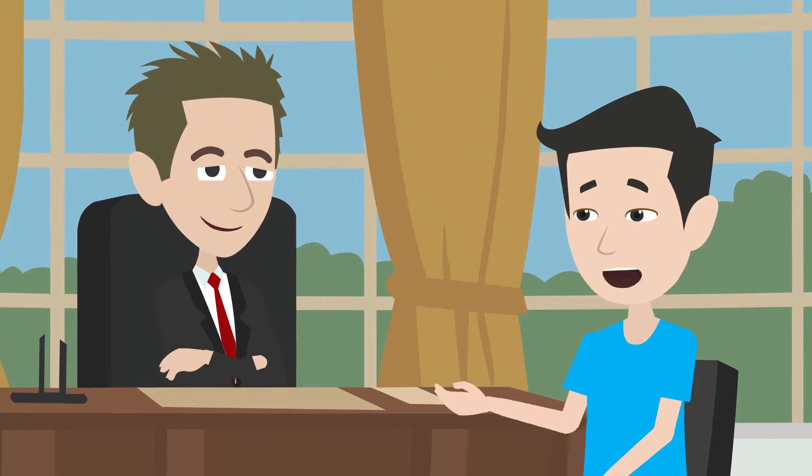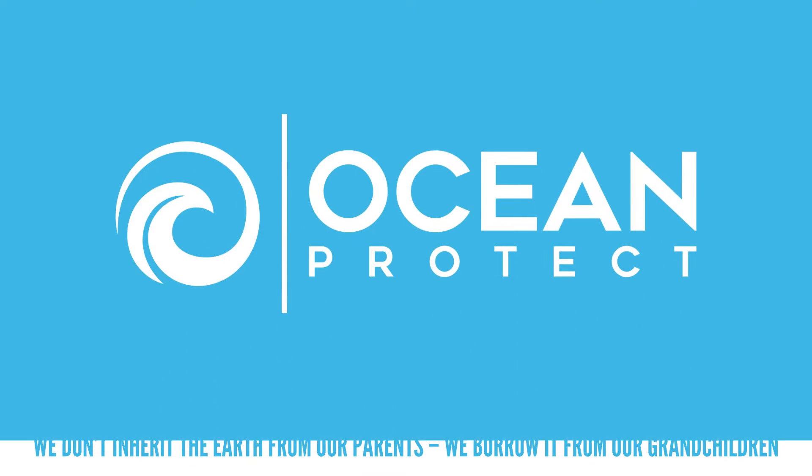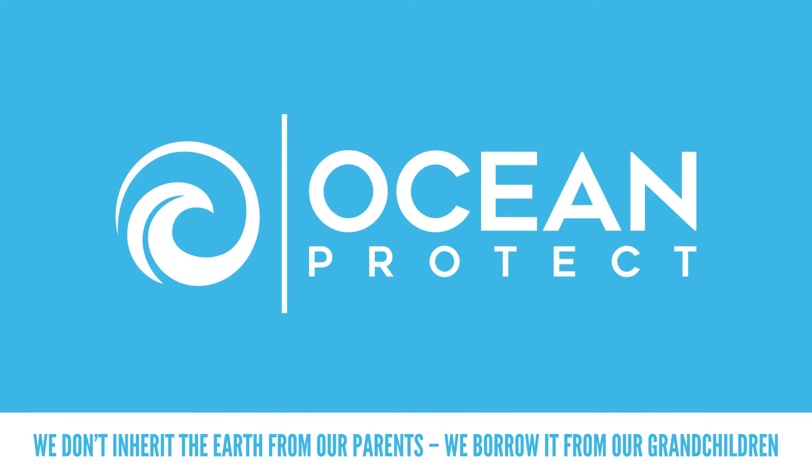Ask your local council: what are they doing to stop pollution entering their waterways? We don't inherit the earth from our parents — we borrow it from our grandchildren.